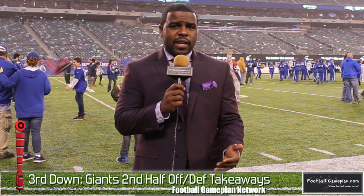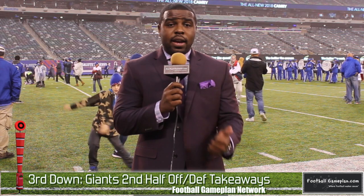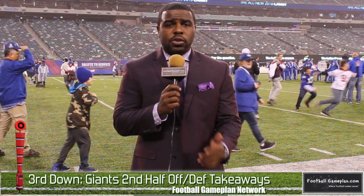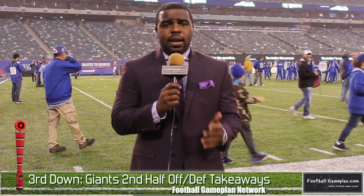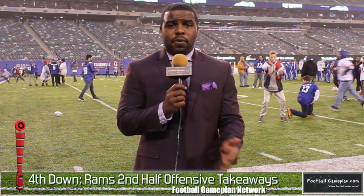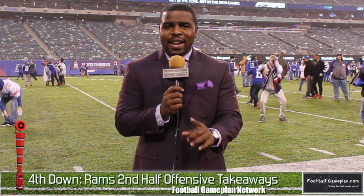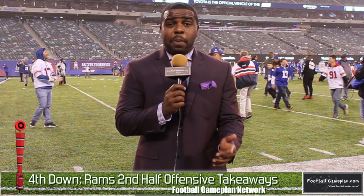Moving on to second half offensive takeaways for the New York Giants: to be quite honest, there wasn't much they could do. Inconsistencies, drop passes, and turnovers all plagued the Giants in the second half. Defensively, when you keep putting a defense out on the field in bad situations, they're going to give up yards and touchdowns, and that happened again in the second half. For the Rams' second half offense, they picked up right where they left off. Jared Goff working touchdowns to check-downs — their running game still wasn't where it needed to be, but they didn't need it because their passing game was really flourishing against the Giants' secondary.